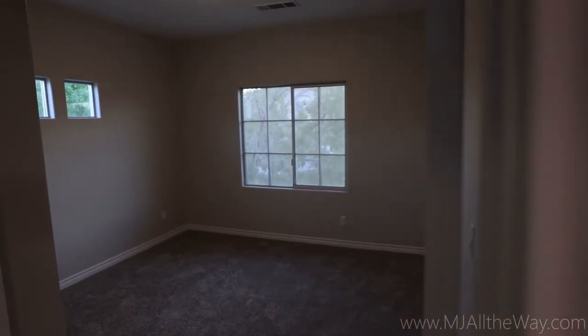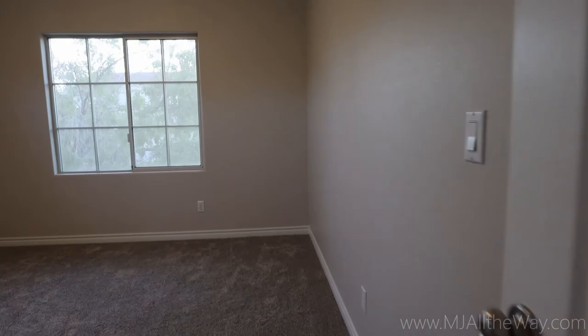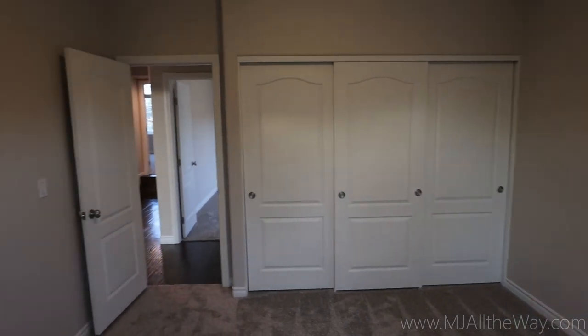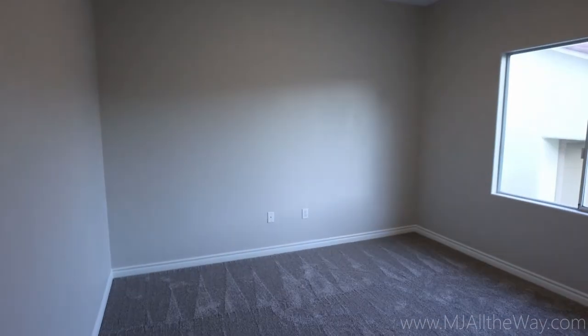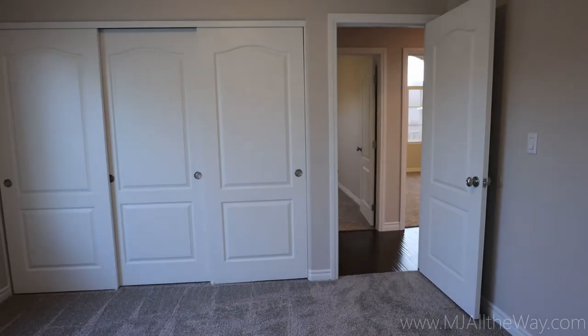We're going to go into the first bedroom to the left here. These bedrooms are about 10 by 10 with generous size closets. They have three doors there across the hall — pretty much a mirror of the previous bedroom with a slightly different view out the window.